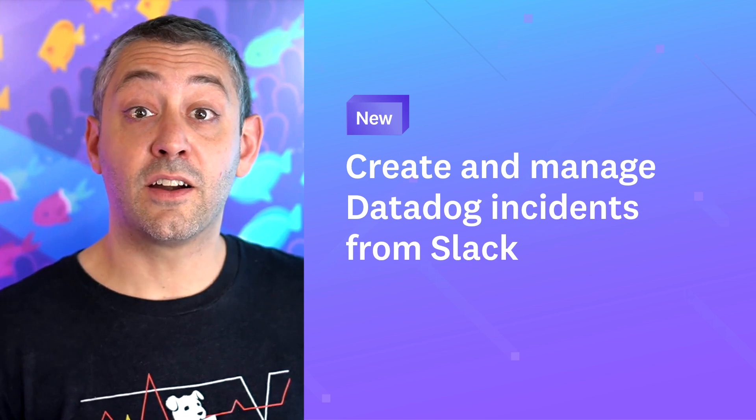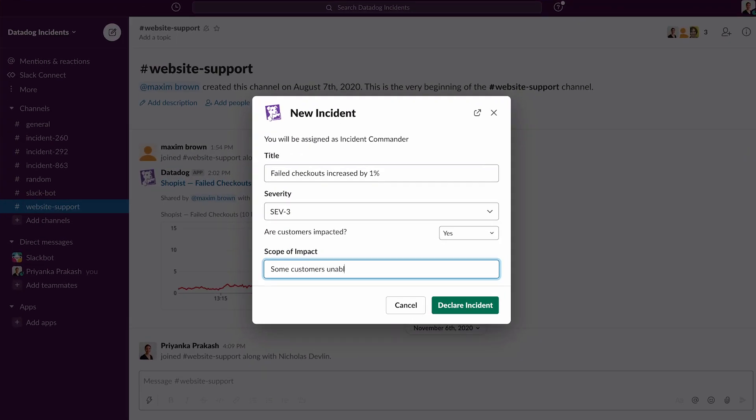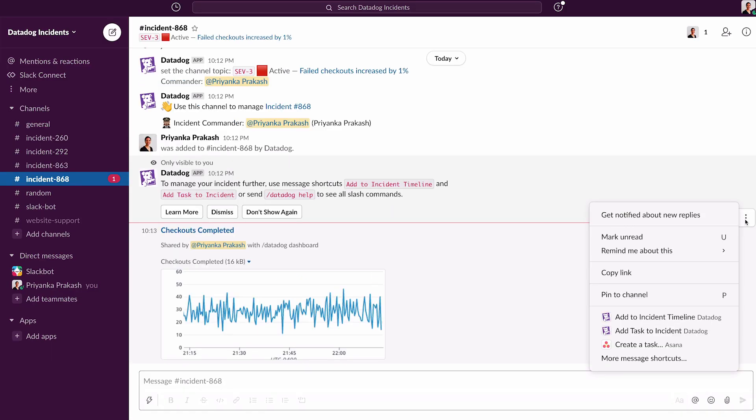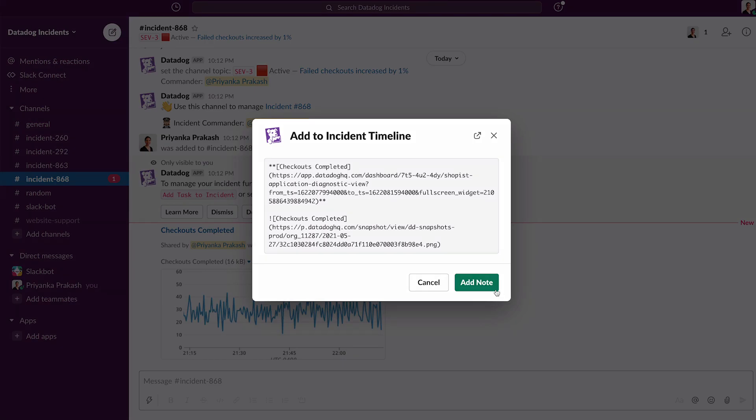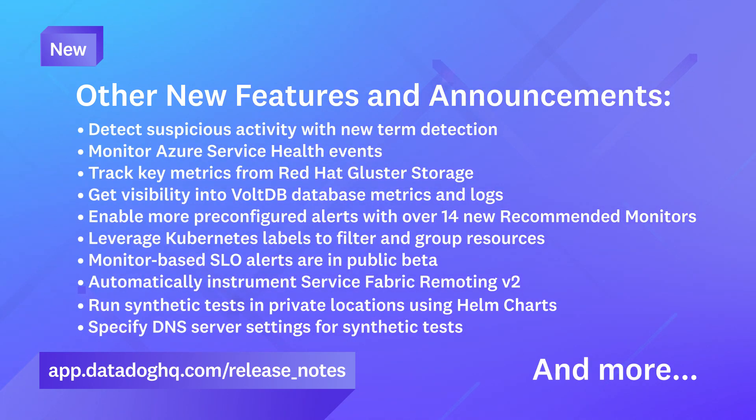And finally, our Slack app has been updated. You can now manage and create incident tasks directly from Slack. This means faster incident response and no context switches. For a complete roundup of new features and product announcements, visit app.datadoghq.com/release_notes.